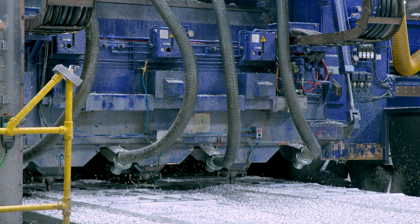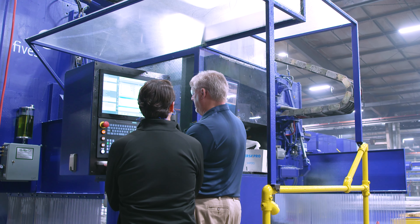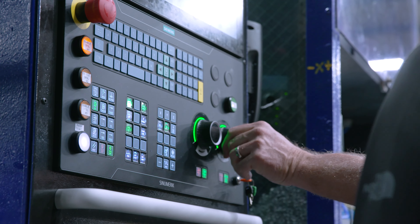With new contracts we've had here, we've had to upgrade some existing equipment — instead of buying new equipment, due to lead times and cost justification. We partner with PHEVs to do all of our retrofits and upgrades to our machines to the latest Siemens controllers.